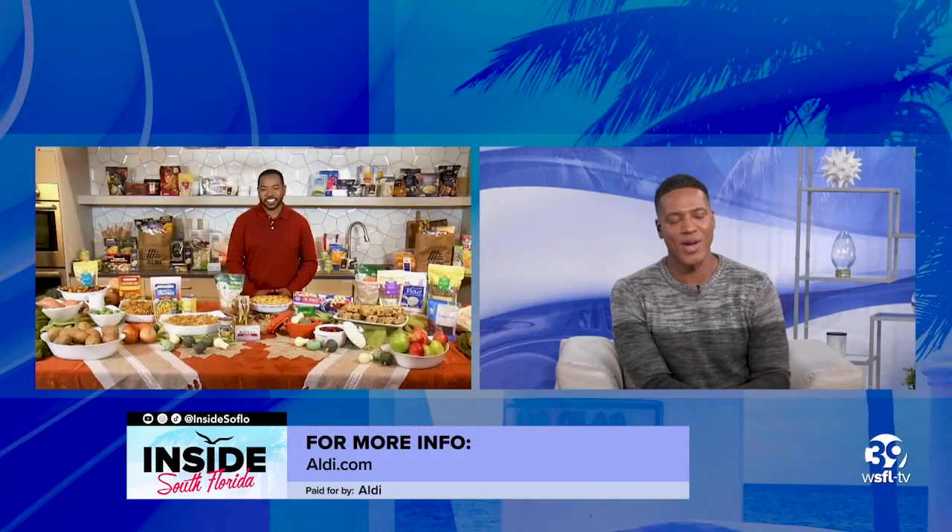We love that, Chef. Happy holidays! Thank you so much. Happy holidays to you, Jason — thank you so much for having me.